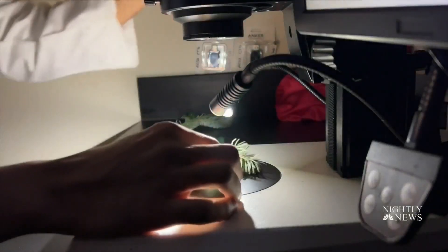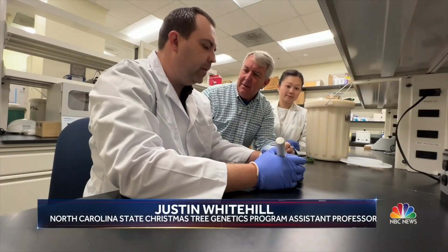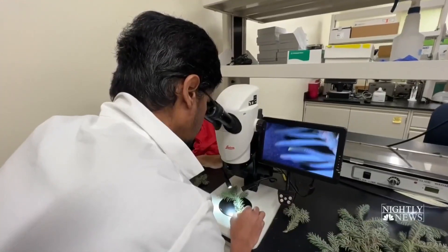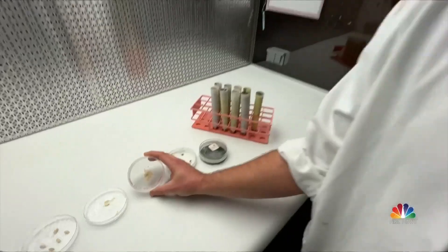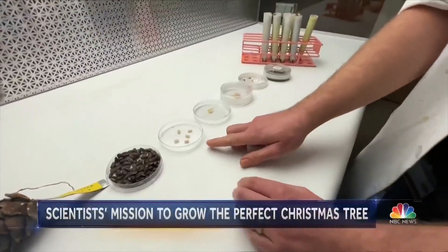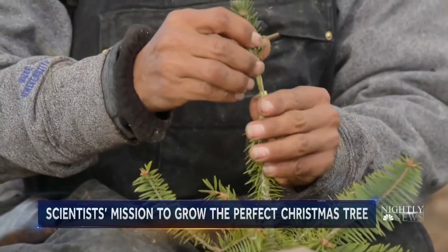Christmas trees that grow in six years instead of ten. 'Is there an analogy to what you're doing in the lab here?' 'So we're developing the elite athletes of Christmas trees, essentially.' Scientists extract DNA and at the molecular level pinpoint what allows some trees to grow faster than others. 'This is a clump of embryos, or baby trees.' Embryos that are cloned and then grafted into saplings, like many of those now growing on Joe Freeman's farm.